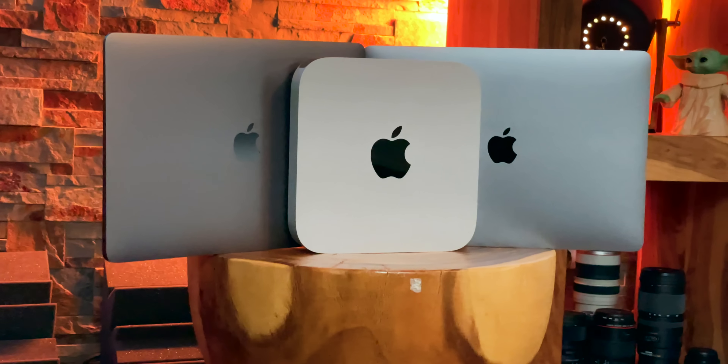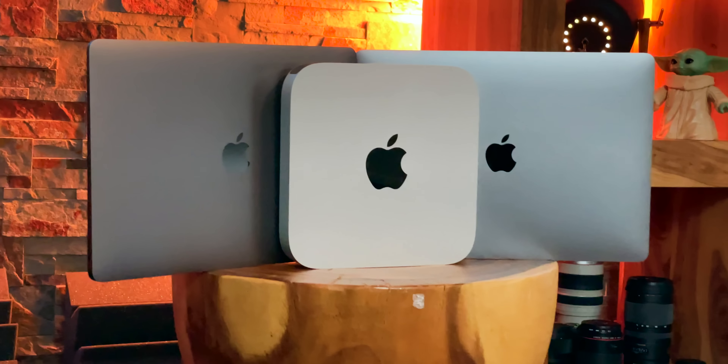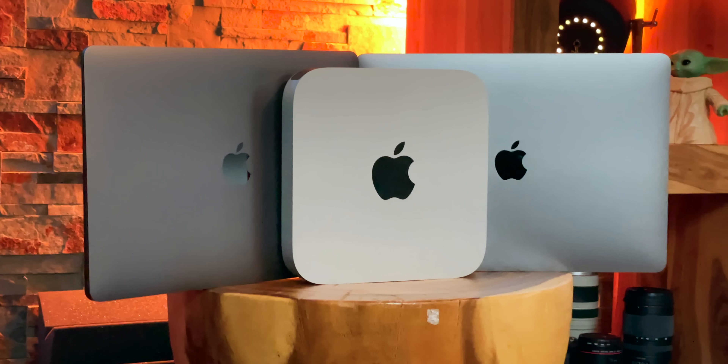I'm Rene Ritchie, and I'm just gonna run all the perfunctory benchmarks — like the stonks of benchmarks — on the brand new M1 Apple Silicon Mac Mini, MacBook Air, and MacBook Pro, and I'm gonna do it right now.